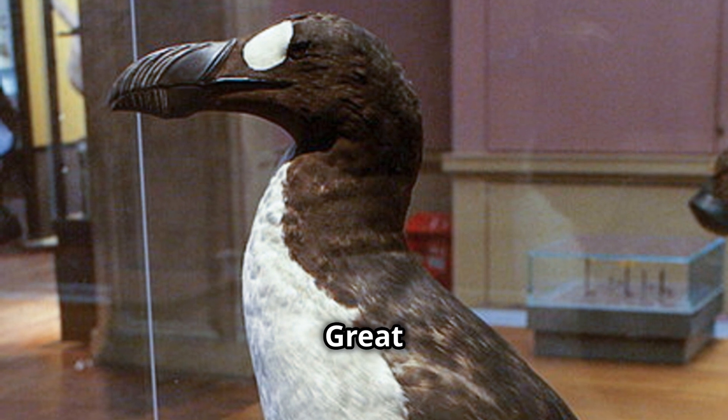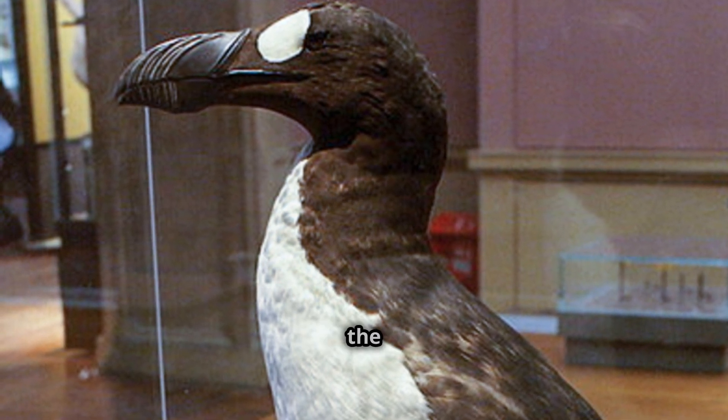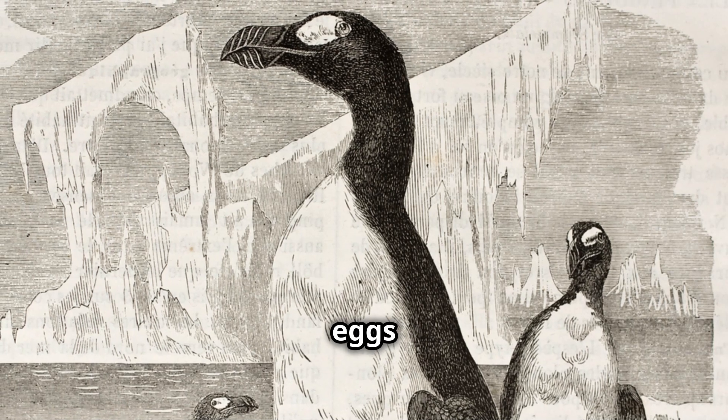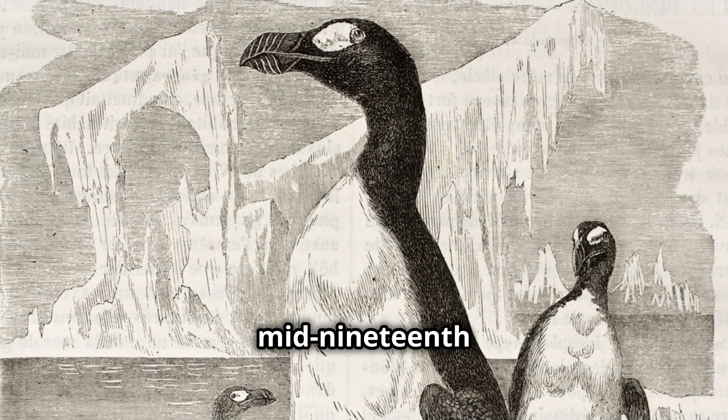Lastly, the great auk, a large flightless bird that lived in the North Atlantic. Overhunting for their feathers and eggs led to their extinction in the mid-19th century.